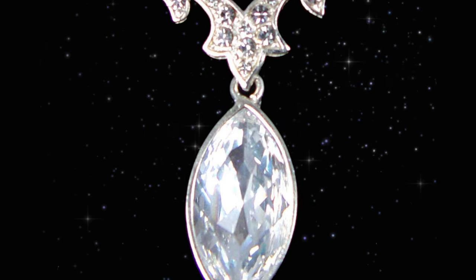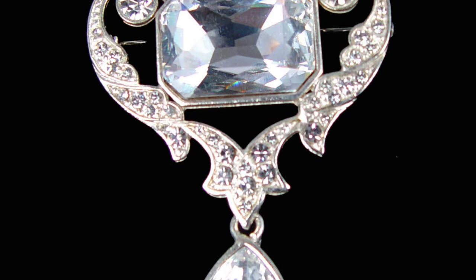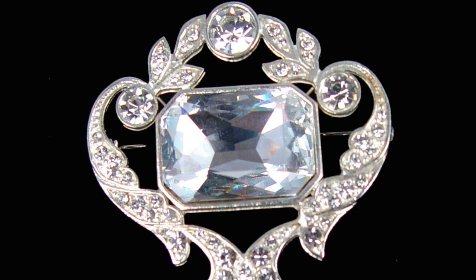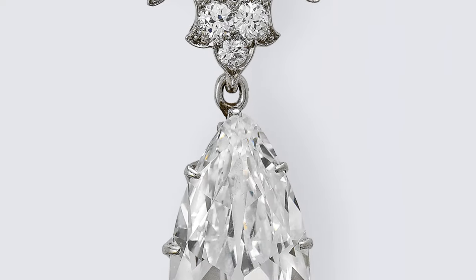This brooch is made up of Cullinan shards. One of the diamonds was a gift from Edward VII to his wife, and the other was given to Queen Mary by the leaders of the Union of South Africa.